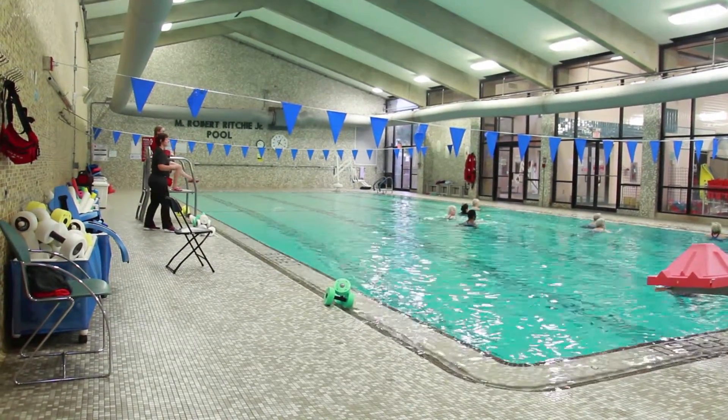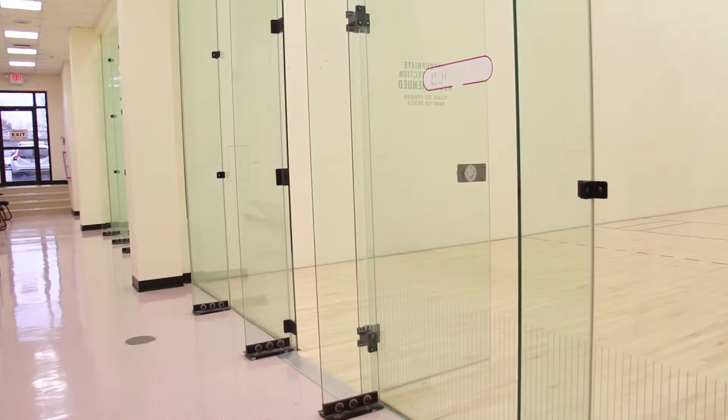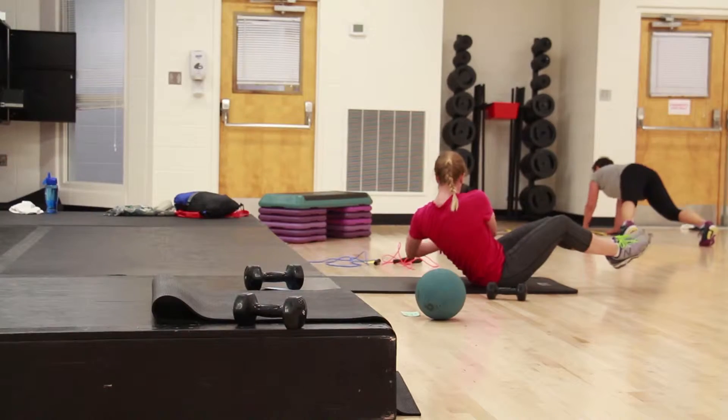Our aerobics room, our three racquetball courts, about six offices, and our massage therapy room were all destroyed, and all the flooring had to be replaced. We're back up and running, classes are in session, and members seem to be pleased and happy. We're just glad to be in operation.